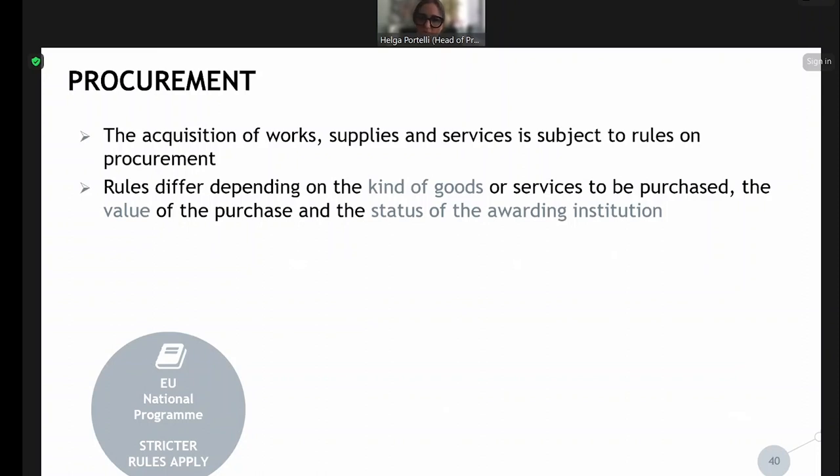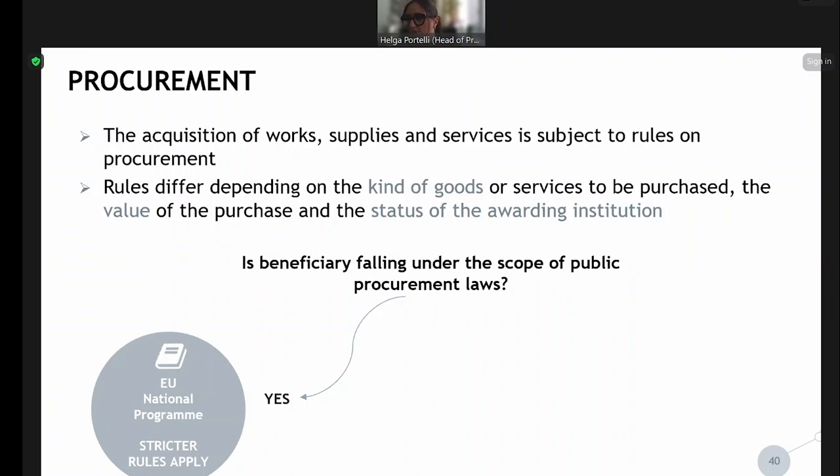Moving to procurement: when do we need to procure? Whenever we have the acquisition of works, supplies, and services, this is always subject to procurement rules. The rules differ depending on the kind of good or service, the value of the purchased item, and the status of the awarding institution. First, we ask: is the beneficiary falling under the scope of public procurement laws? If yes, then EU, national, and programme rules on procurement must all be followed — it is always the stricter rule that applies. For procurement, the hierarchy is EU rules first, then national rules, then programme rules — which differs from eligibility rules.